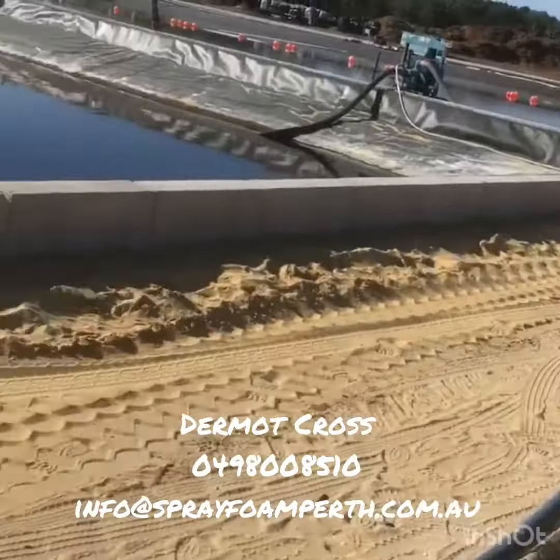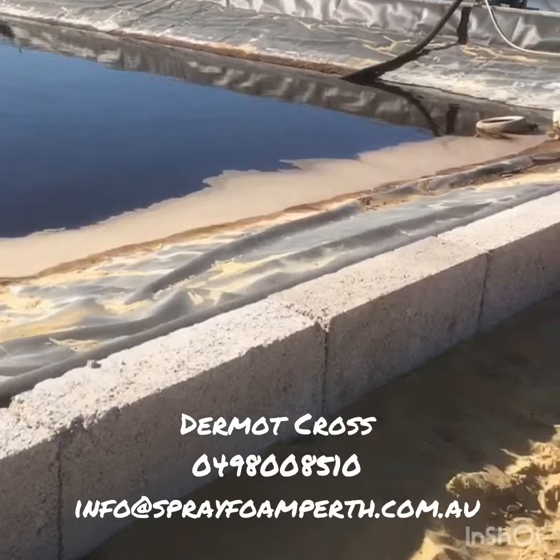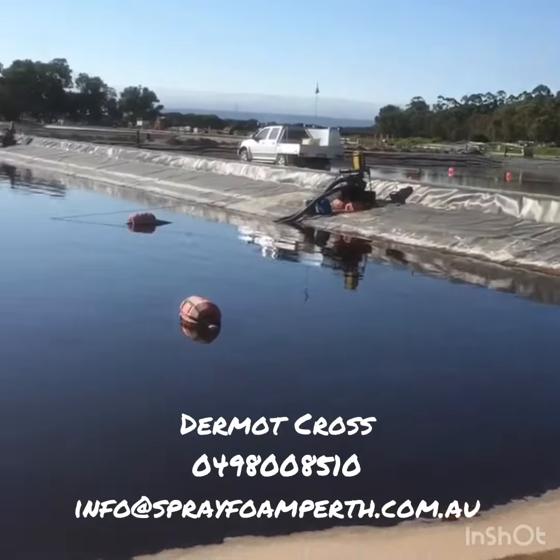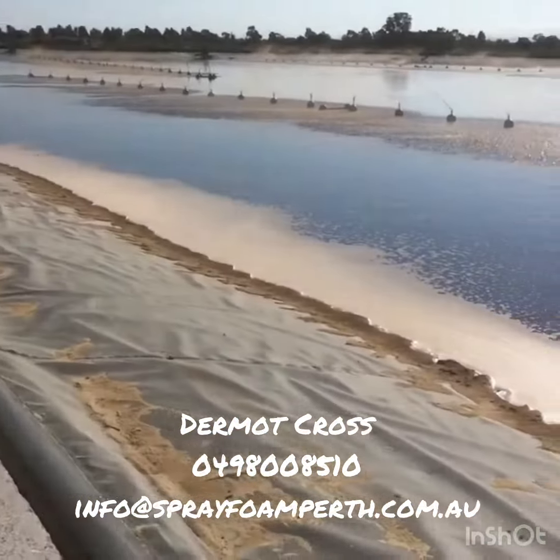Here's the one I did two weeks ago — this is the finished product. It looks pretty cool. They can actually get another 8 million litres of water in here, I believe.